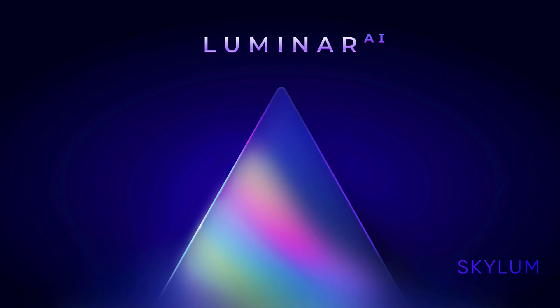You could model someone's face, fix their eyes, fix their skin. You could add structure to an image. You could add a sky to an image with just a click or two. So AI has been incorporated in Luminar 4 quite heavily. What they're saying is that all that stuff is going to be in Luminar AI, but there's going to be more AI.